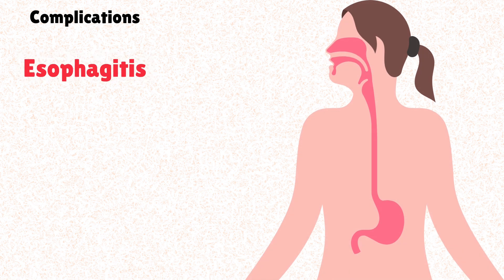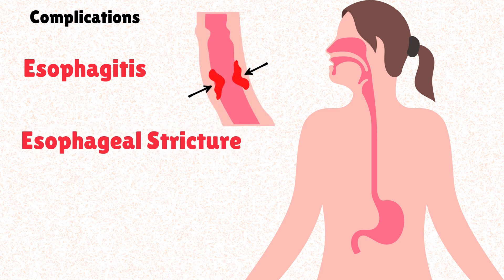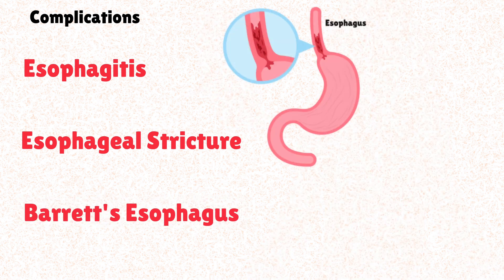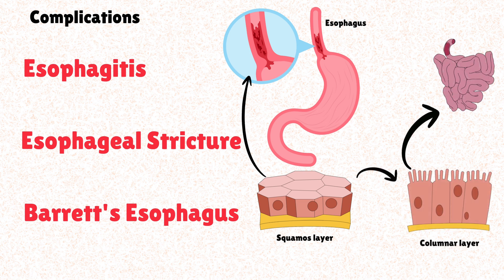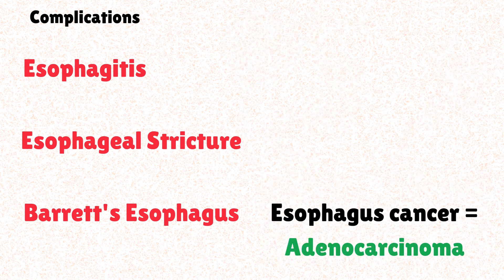Ignoring persistent GERD or failing to manage it effectively can lead to significant and potentially severe complications. The first is esophagitis, which is the inflammation of the esophagus. Secondly, we have esophageal stricture — a fibrous band that narrows the esophagus due to scar tissue formation. Lastly, there's Barrett's esophagus, a serious complication where the normal squamous cells of the lower esophagus are replaced by columnar cells, like those in the intestine, as a protective response to chronic acid exposure. The key risk here is the associated chance of developing esophageal cancer.